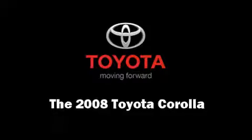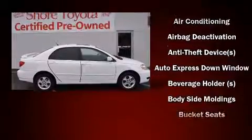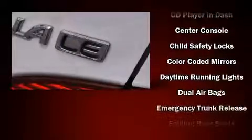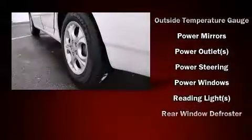You can expect a lot from the 2008 Toyota Corolla. This four-door, five-passenger sedan still has fewer than 30,000 miles. It features an automatic transmission, front-wheel drive, and a 1.8 liter four-cylinder engine.